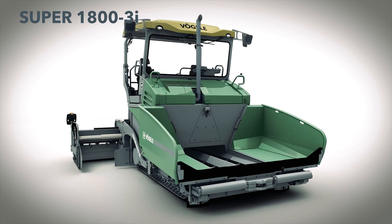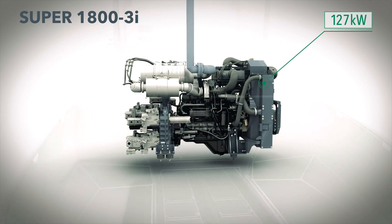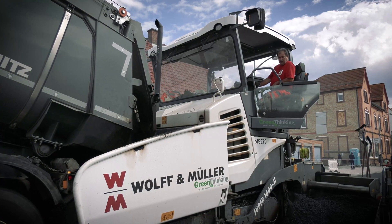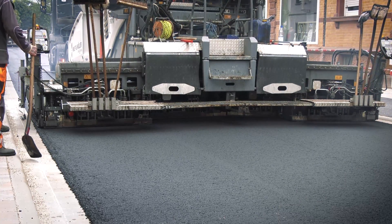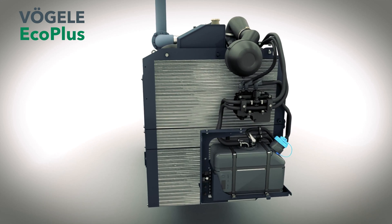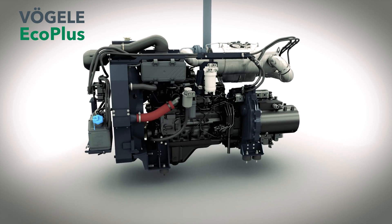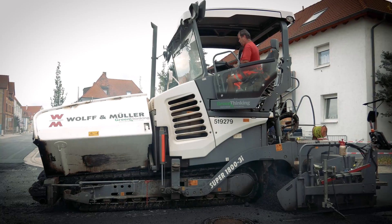Equipped with a modern 127 kW diesel engine, the Super 1800-3i has a very high output whenever it matters. At the same time, its intelligent engine management system means it operates economically and quietly. The innovative Fergala EcoPlus Low Emission Package includes a whole series of measures to reduce fuel consumption and noise levels to a significant extent — of particular importance for construction projects in an urban environment.